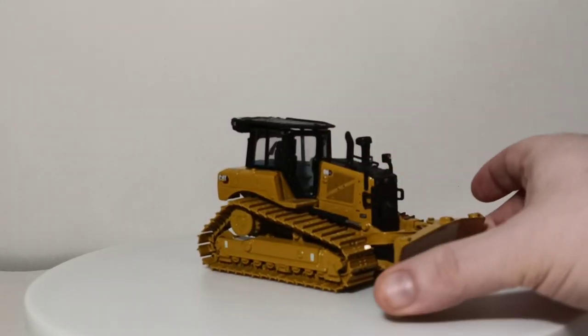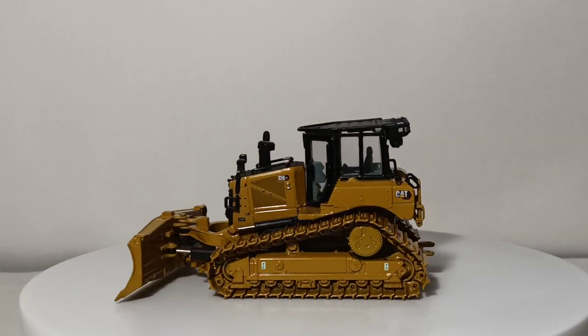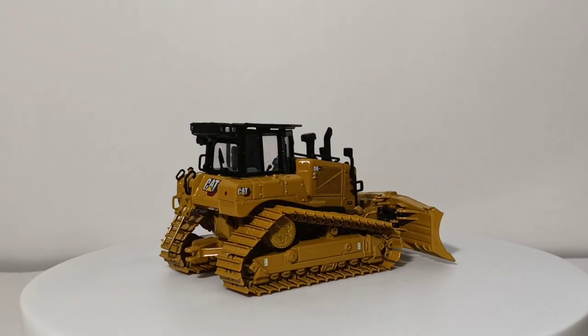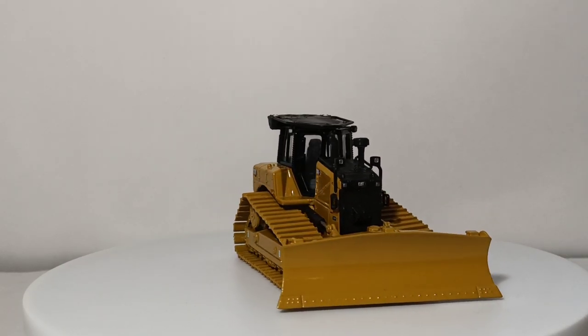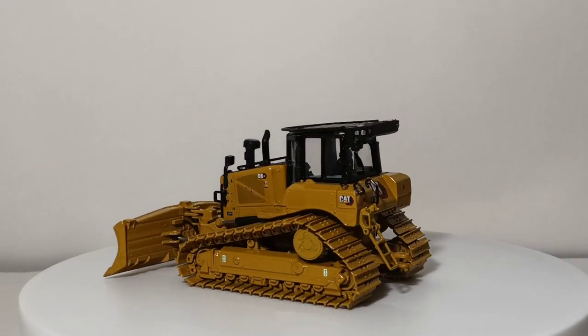My favorite of the two has to be this version — the D6XE LGP with a VPAT blade: variable pitch, angle, and tilt blade. Not only does this model pose well in almost any diorama, but it just looks spectacular. The top of the cab comes off, there's a small towing hitch at the back, and the ladder back here does lower as well for more added detail. I can't say enough about these new D6 Dozers by Diecast Masters, and yes, they feature the newest trade dress by Caterpillar, known as the modern hex design.